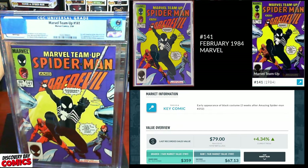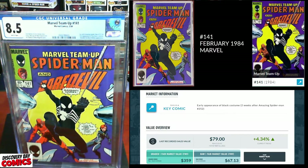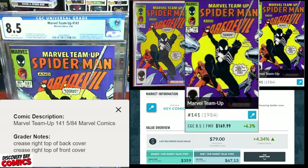I've never had any luck with this book — I've graded it three or four times and always gotten either an 8.5 or a 9. Another 8.5. Grader's notes: crease right top back cover, crease right top front cover. An 8.5 has an FMV of about $150.